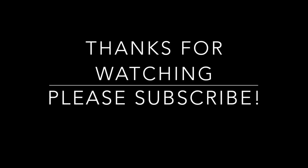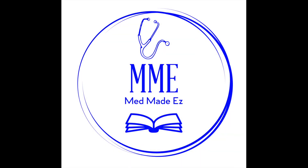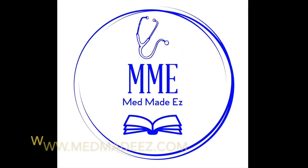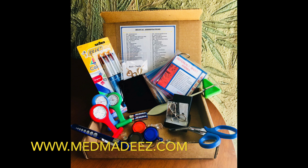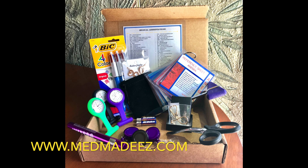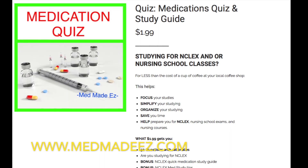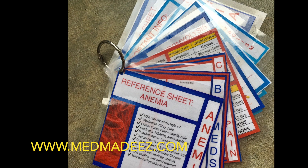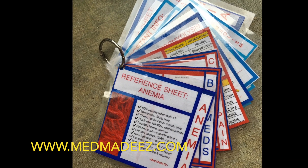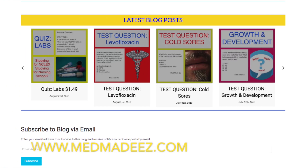That ends this video. Thanks for watching. Please be sure to subscribe. Go check out medmadeeasy.com — we have a shop with lots of different tools to help you get started, including nursing kits, quizzes, penlights, and other study resources. We also have a blog, so make sure to follow that.